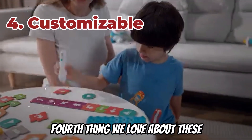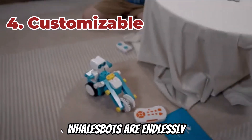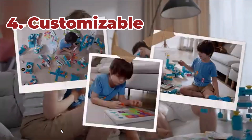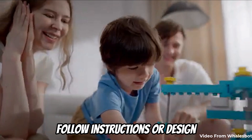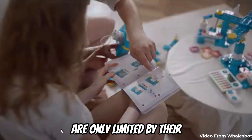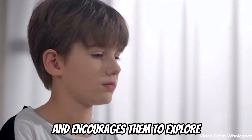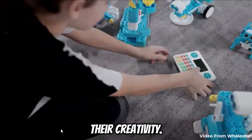The fourth thing we love about these is they're customizable. WhalesBot kits are endlessly customizable — whether your child wants to follow instructions or design their own robot, the possibilities are only limited by their imagination. This flexibility keeps kids engaged and encourages them to explore their creativity.